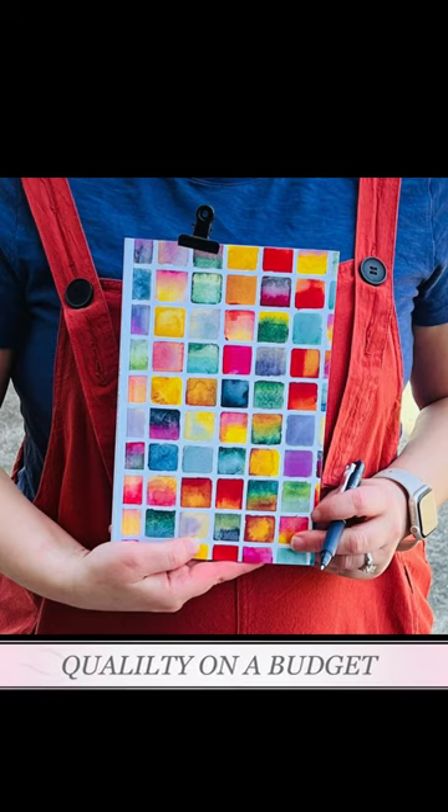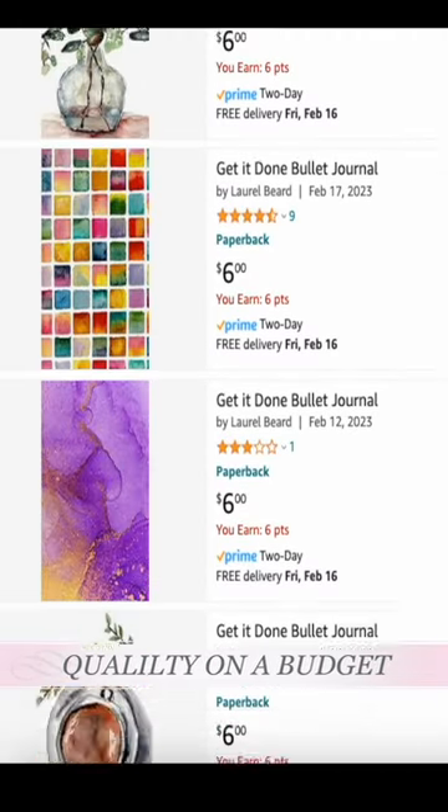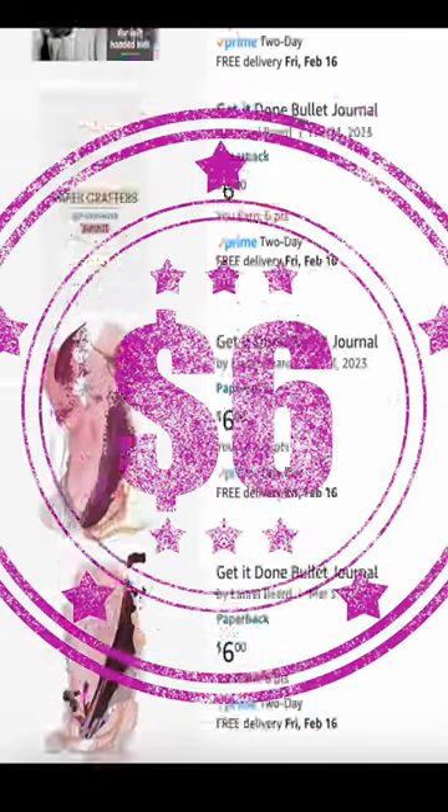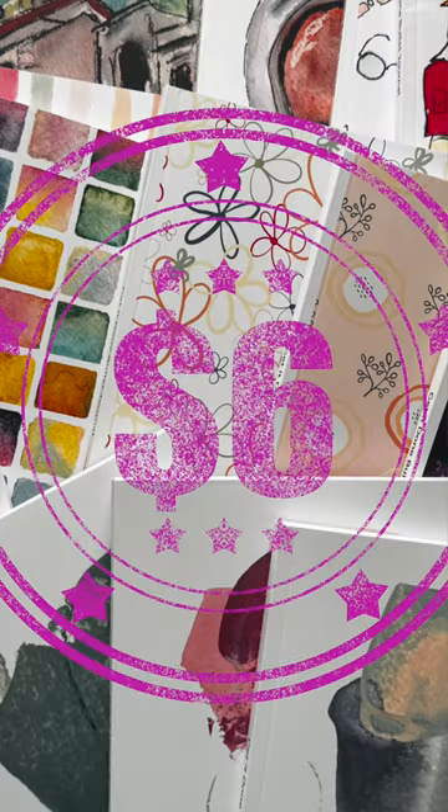And quality doesn't break the bank. You can get your very own bullet journal for just $6 over on Amazon. That's right, six bucks.